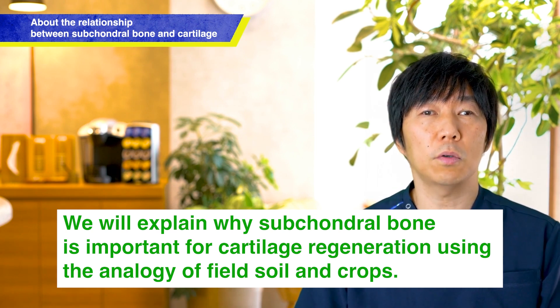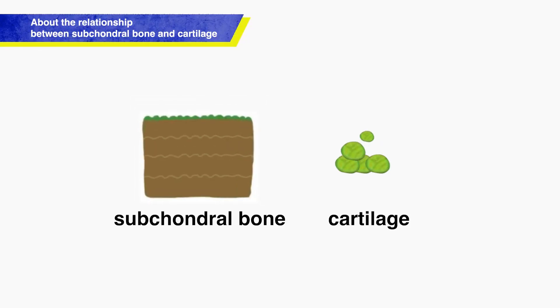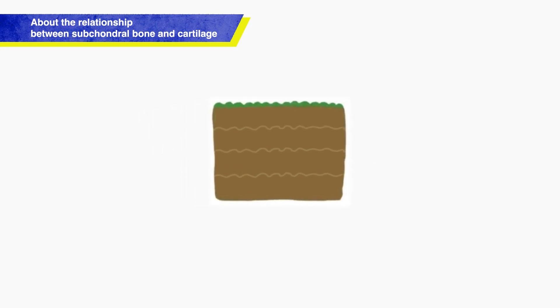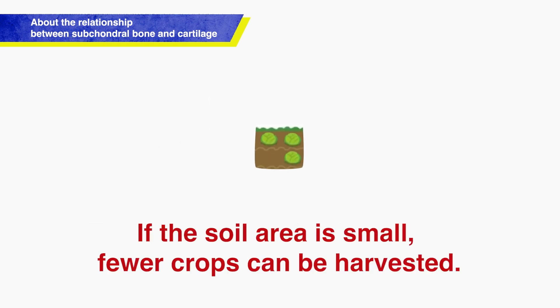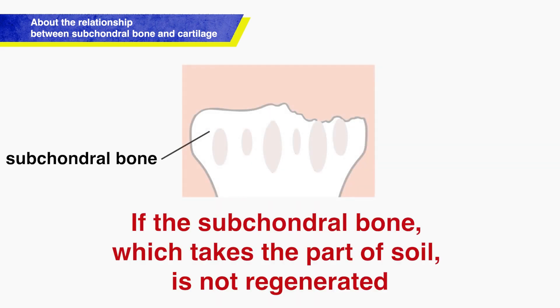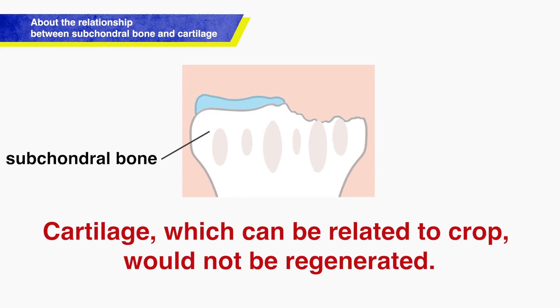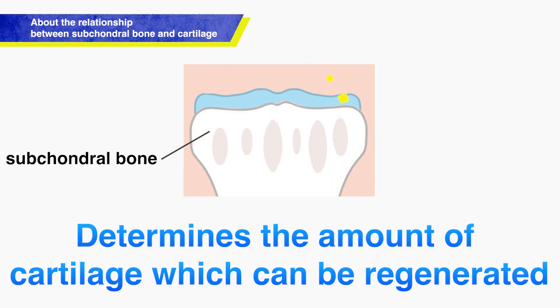If the subchondral bone is damaged or deficient during stem cell treatment, no matter how many stem cells are administered, it becomes difficult to regenerate cartilage as desired. To make it clearer, the underlying subchondral bone must be regenerated first. We can compare this to soil and crop yields. The subchondral bone is like the soil of a field, and cartilage is like the crops. The larger the area of soil, the more crops you can harvest. Without soil, crops cannot grow. Similarly, if the subchondral bone is not regenerated, cartilage does not regenerate above it.